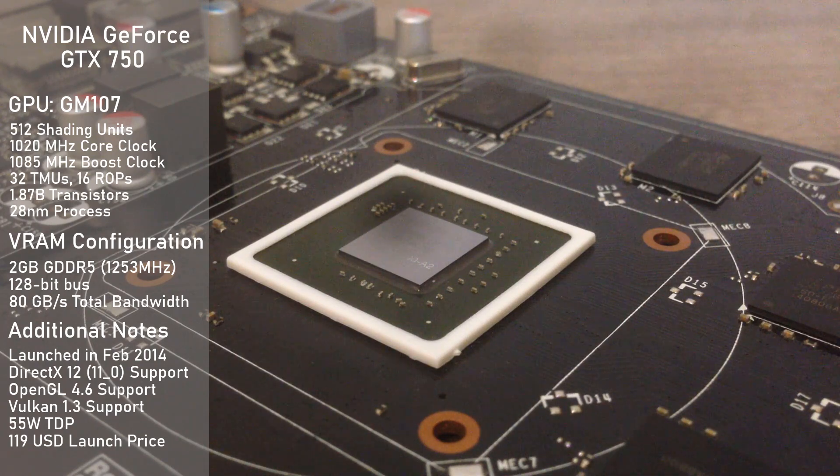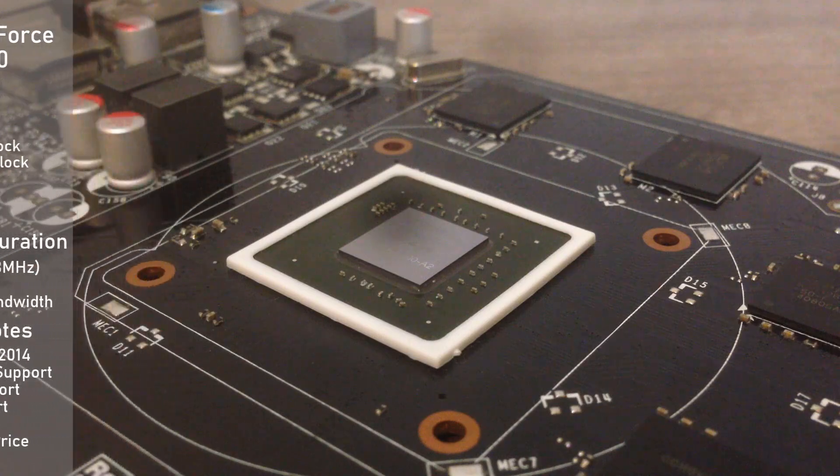The card uses a meager 55W of power when in use, so it can be used in pretty much any system that has a PCIe slot.